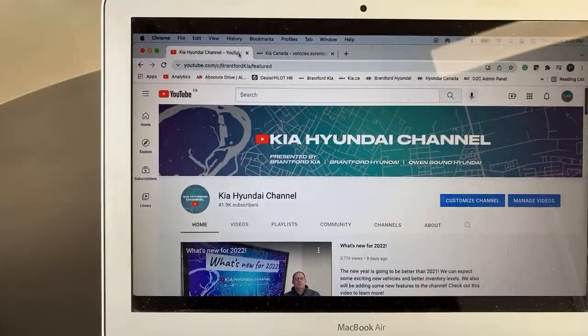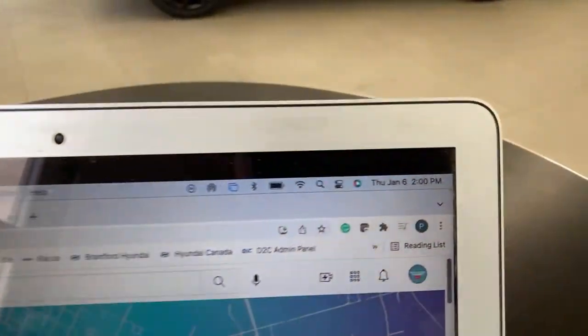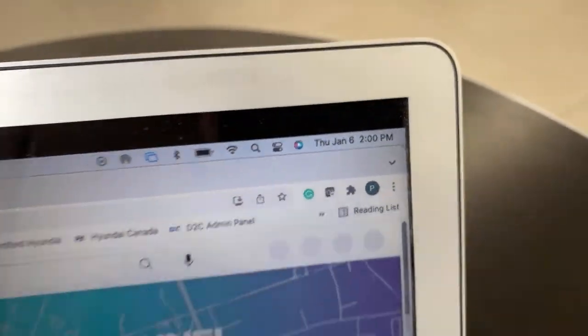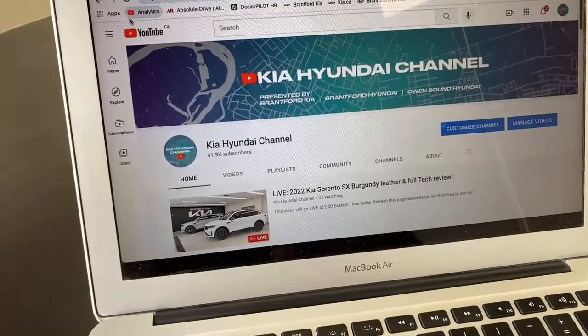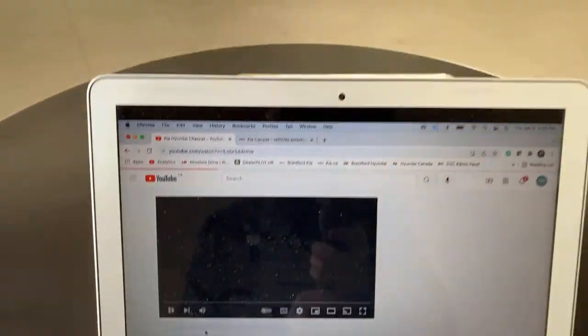To join us live, go to our YouTube page and refresh it at exactly two o'clock Eastern time. The main video at the bottom will be replaced by our live video — click into that and you'll watch an ad. We're also running a quick ad for our team at Brayford Kia, Brayford Hyundai, and Owensound Hyundai. If you're in Ontario and want to buy a car, reach out — the description link will be updated after this video.